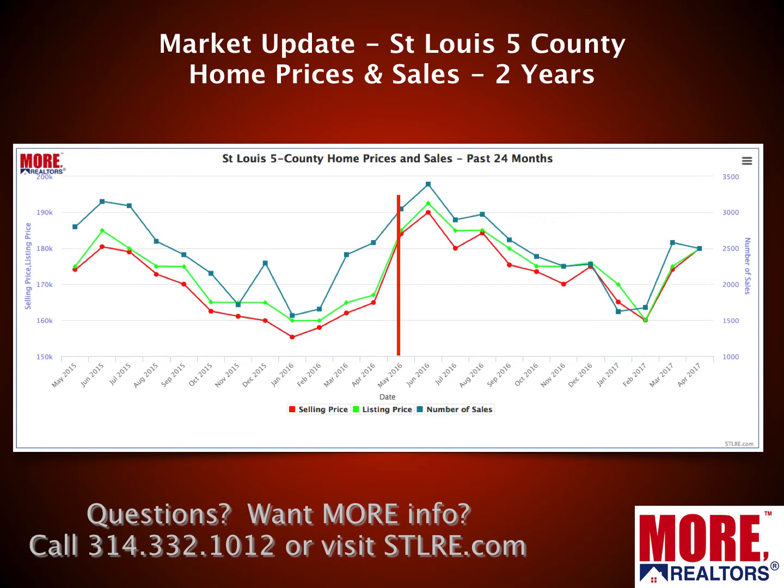This first chart I'm going to show you is for the St. Louis Five-County Market, which consists of the City of St. Louis, St. Louis County, St. Charles County, Jefferson County, and Franklin County — the bulk of the St. Louis Real Estate Market on the Missouri side of the river, and pretty much what we're going to be talking about today.